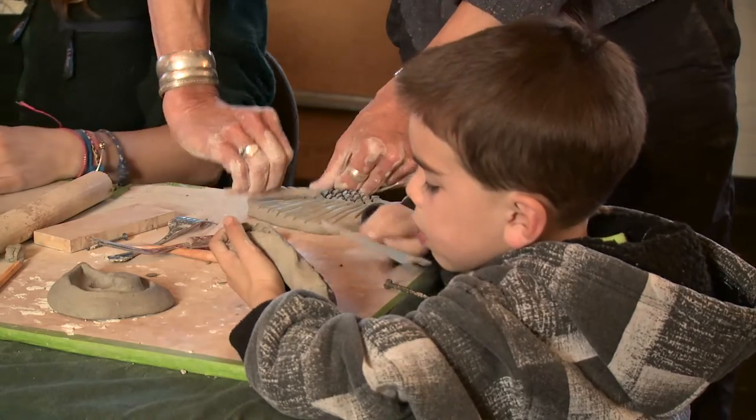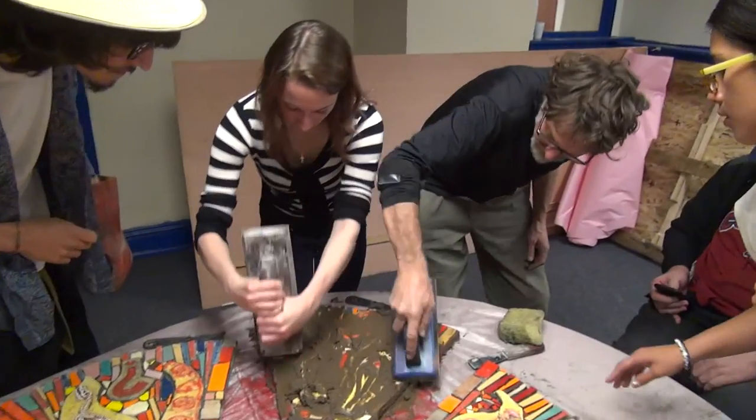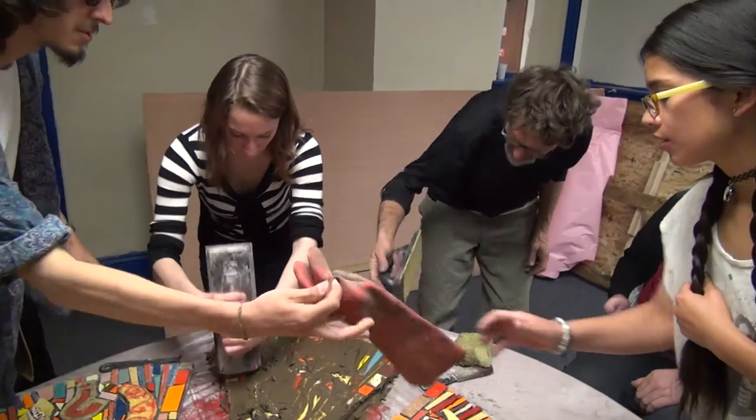That's the goal, and that's kind of the sign of a good work of art — that it draws people in and they want to look at it a second time, or a third time, or a fourth time. The Penrose Library mural project is just one of many Pikes Peak Library District partnerships bringing folks together to create community in Colorado Springs.